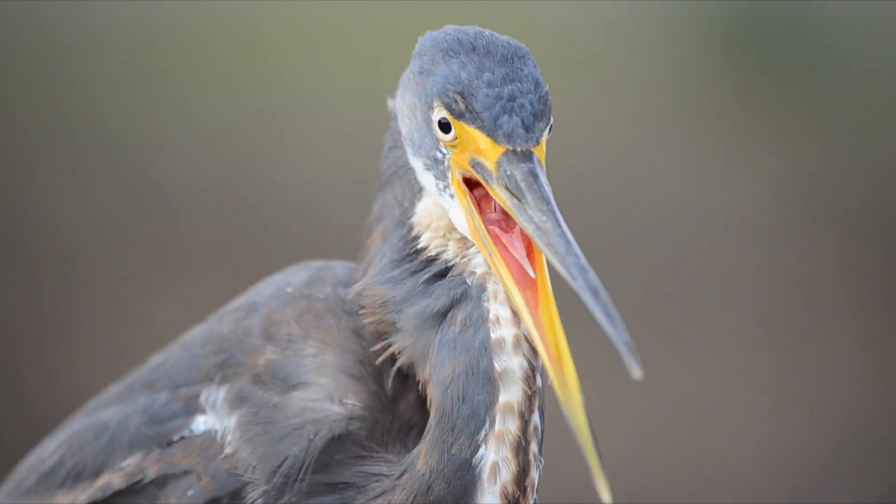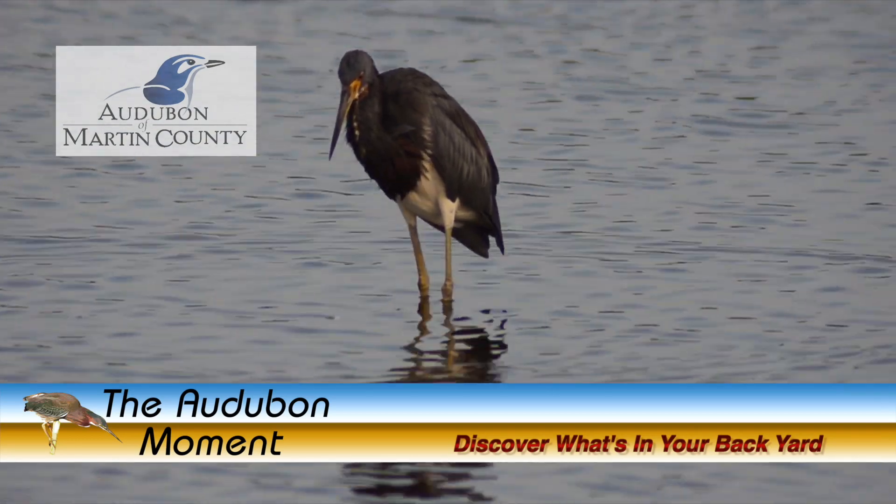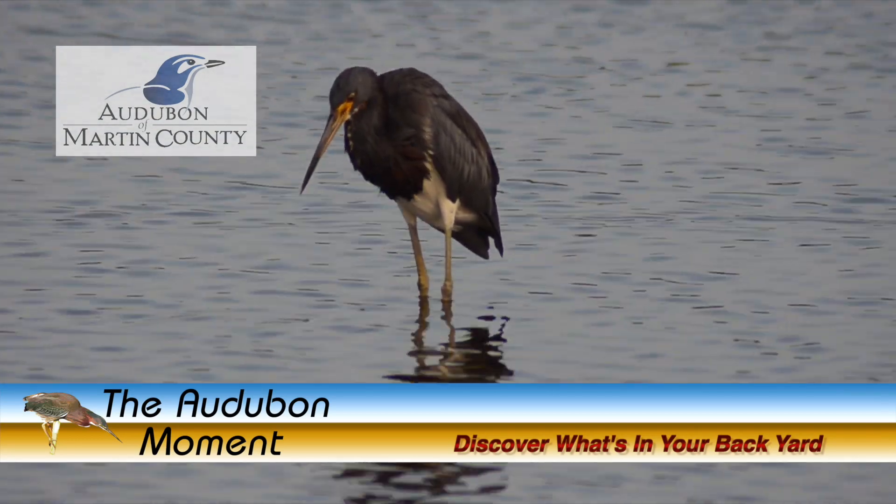Thanks for joining us for another Audubon Moment, and if you're interested in learning more about the birds in your area, look for us on the internet at theaudubonmoment.com.